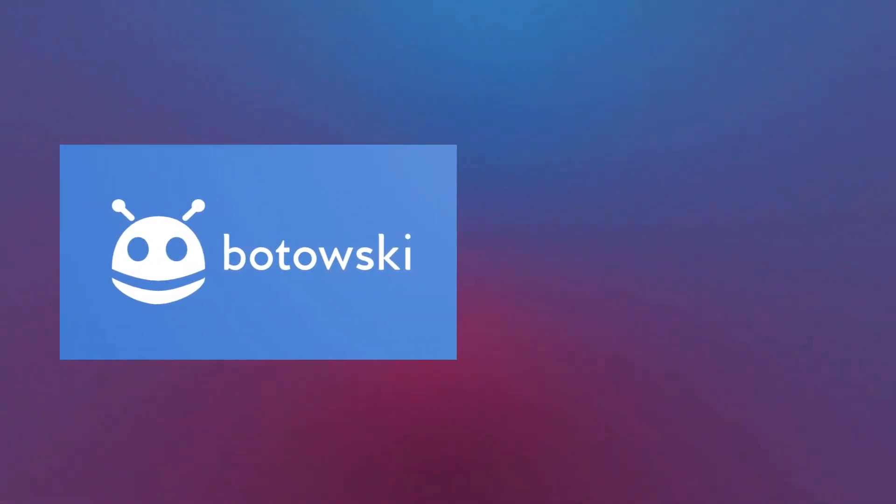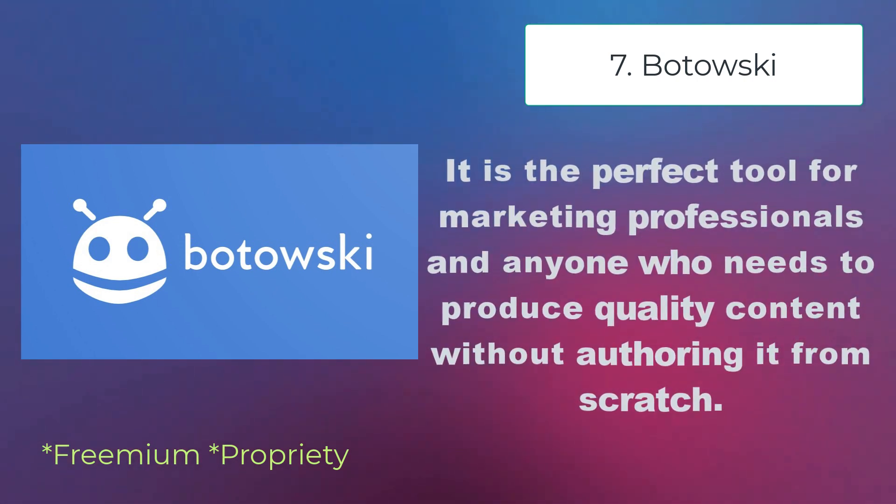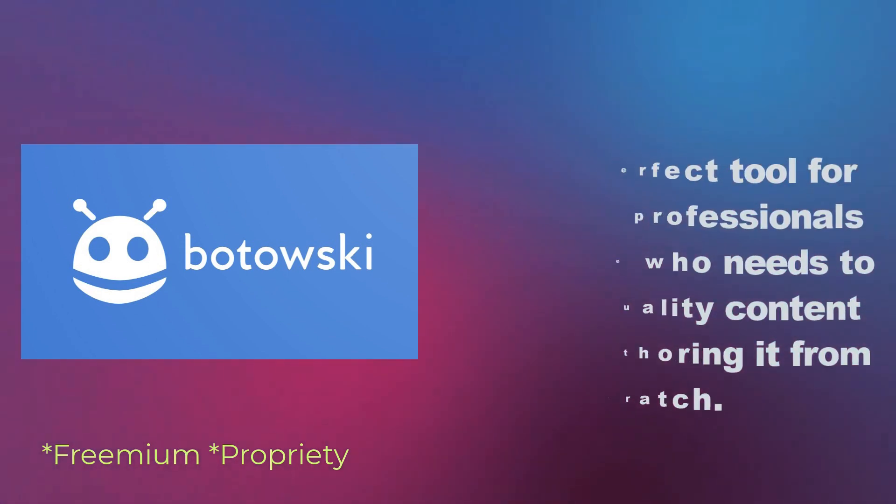Patowski is an AI-driven app that generates engaging and fulfilling content with just a few clicks. It is the perfect tool for marketing professionals and anyone who needs to produce quality content without authoring it from scratch.